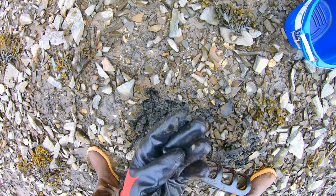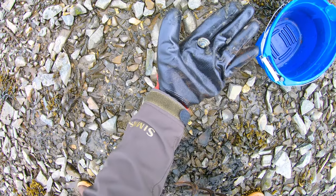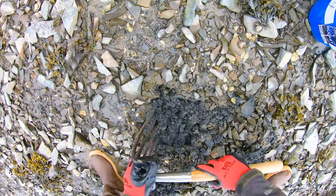Here you can see I've already found one little soft-shell clam. Now, these little baby ones, I don't take these. You leave these so they can grow. It is a good sign if you can find them that quickly, though. There's a good chance there'll be other clams around on the clam bed.